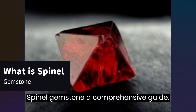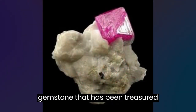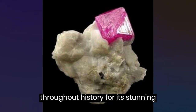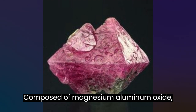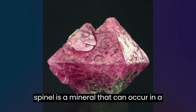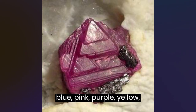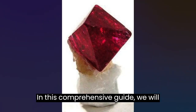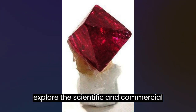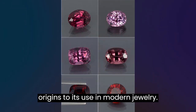Spinel Gemstone: A Comprehensive Guide. Spinel is a beautiful and versatile gemstone that has been treasured throughout history for its stunning colors and remarkable durability. Composed of magnesium aluminum oxide, spinel is a mineral that can occur in a wide range of colors, including red, blue, pink, purple, yellow, brown, black, and colorless. In this comprehensive guide, we will explore the scientific and commercial aspects of spinel, from its geological origins to its use in modern jewelry.